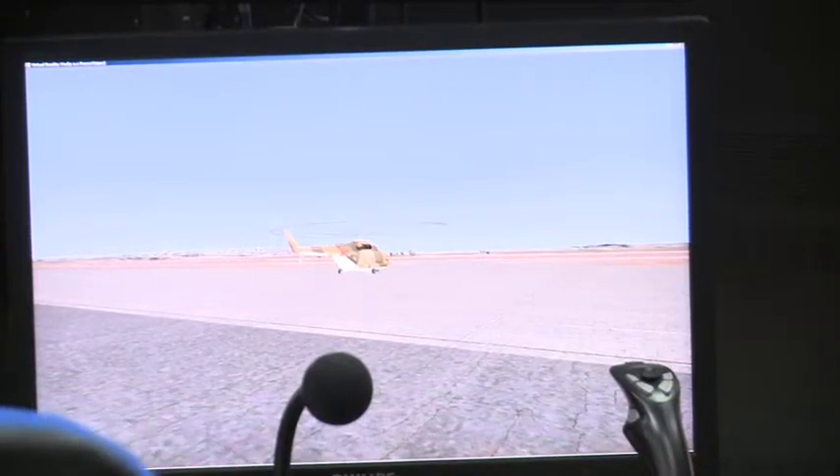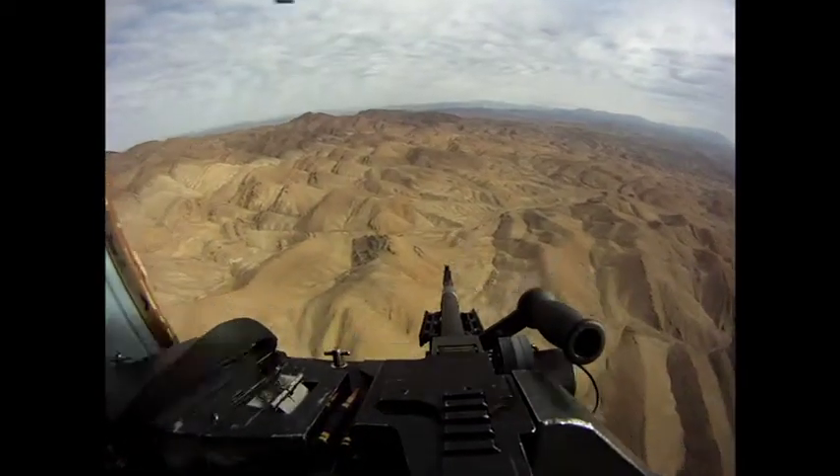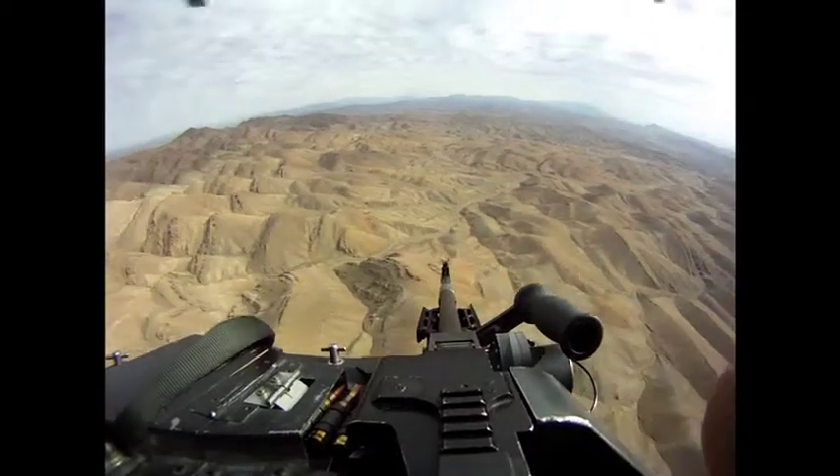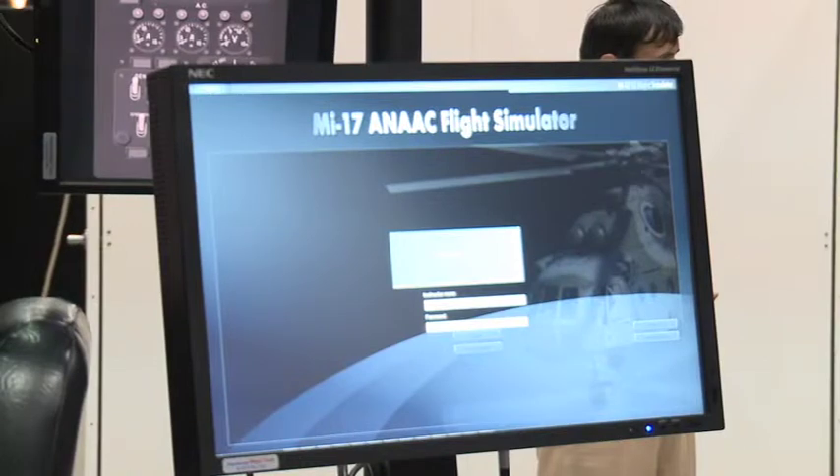But it's not just the terrain that offers challenges. Pilots at Shindand are training in a real combat environment with real dangers. Still, Italian trainers say the curriculum they teach is not modified from international standards.